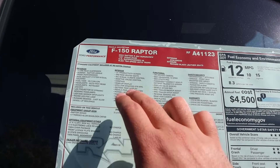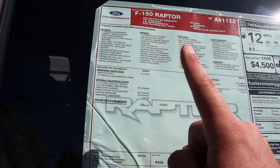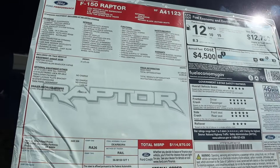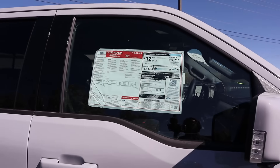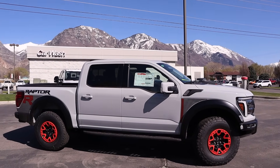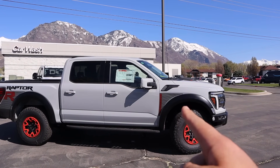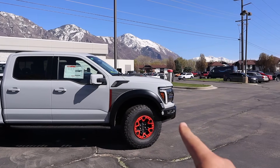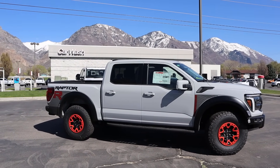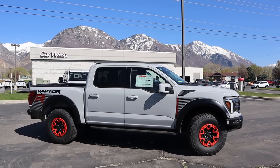Looking at the window sticker — 2024 Raptor R. The R package itself is $31,000, and the beauty rings are a $1,925 option. As for my personal take: I like the rings and I like the graphics a lot, but I wish they did something in the center of the truck. You've got a lot happening in the front with the rings and graphics, and a lot in the back too, but the center just feels empty. Maybe that's actually fine — let me know your thoughts on the new Raptor R.